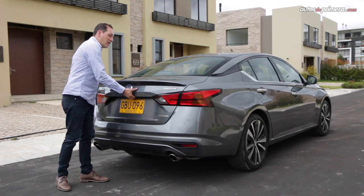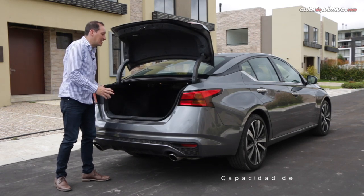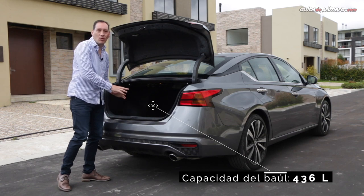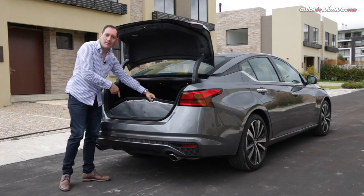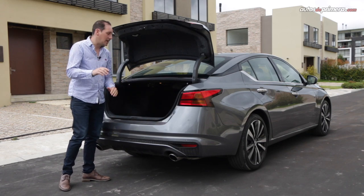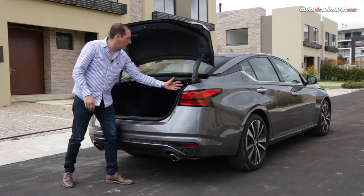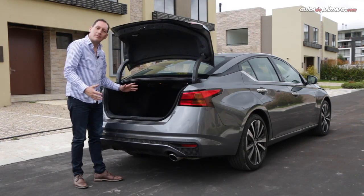La compuerta del baúl abre muy fácilmente y se queda en su posición, dando acceso a un impresionante espacio. El baúl es muy amplio y al interior encontramos la llanta de repuesto con un rin de lujo de 17 pulgadas pero con un perfil más alto. También encontramos accionamientos para desplegar las sillas traseras y albergar objetos de mayor tamaño.